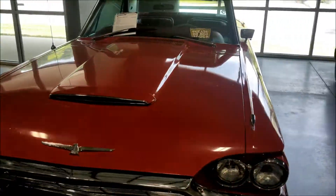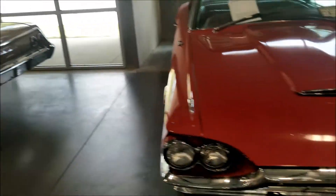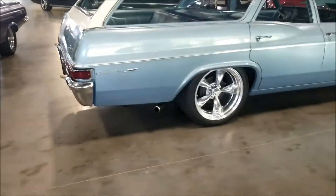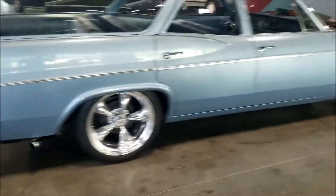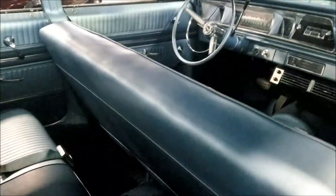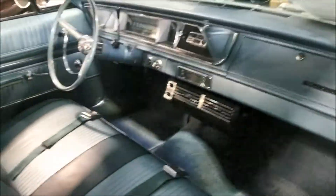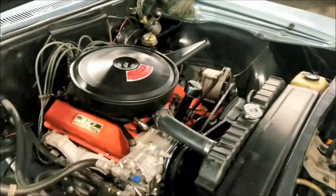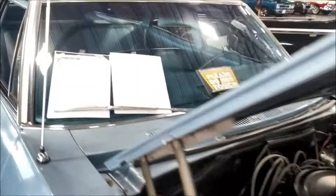Got the Thunderbird. Got the Bel-Air - old school Bel-Air, very nice. Looks like they want 27 grand for this.